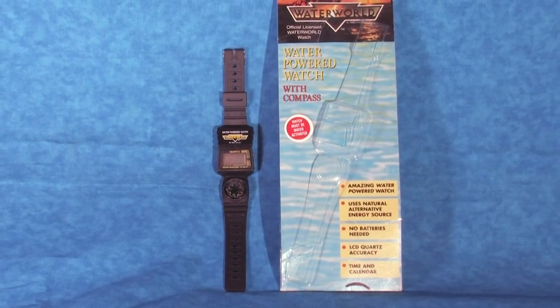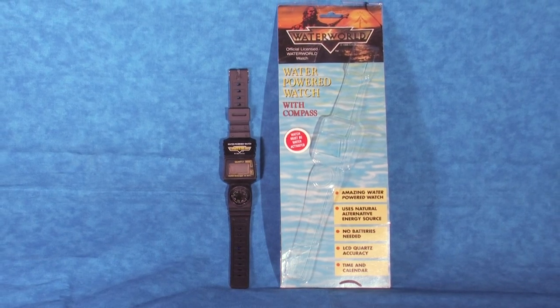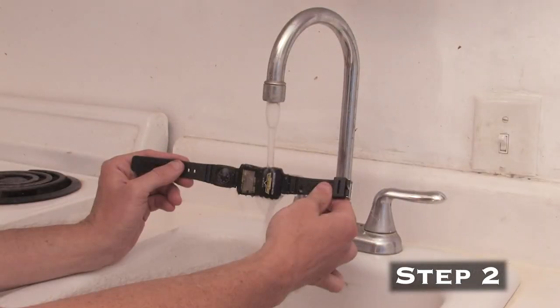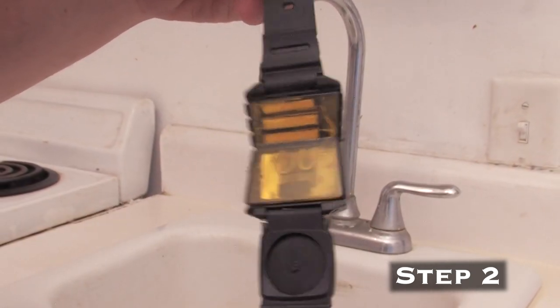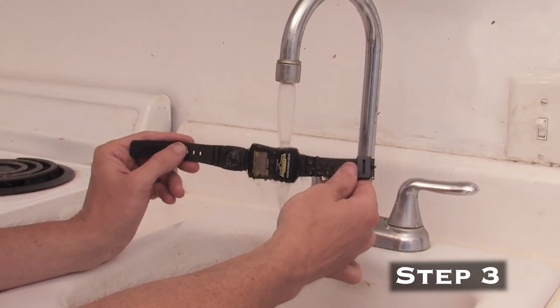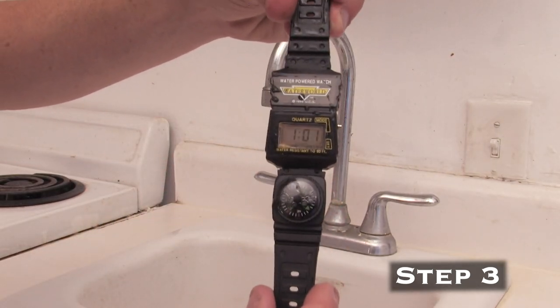Now let's follow the operating instructions and get some water in this watch to see if after 25 years this timepiece is still functional. Step 1 is to place the water-powered watch under a sink faucet with the portholes facing upwards. Step 2 is to turn on the faucet with cold water and let the water run over the portholes for 2-3 minutes, allowing the inner sponges to soak. The translucent backing actually allows you to see if the sponges are completely wet. Step 3 is to turn off the faucet then shake the watch slightly a few times. But even without shaking, after 2 minutes the LCD display began to flicker and then magically came to life — the water-powered watch is in perfect working condition.